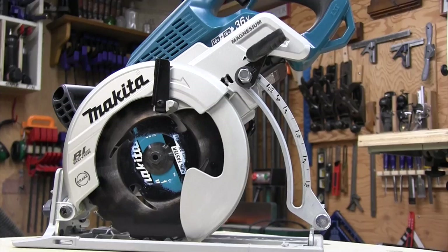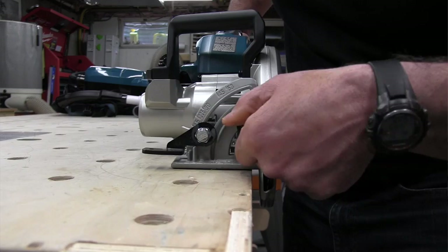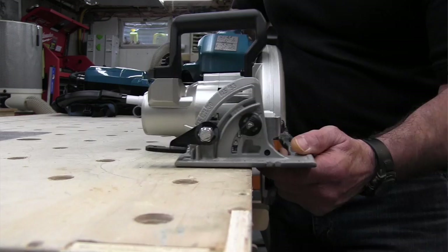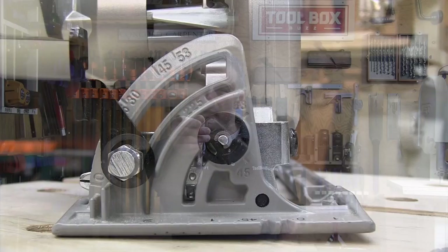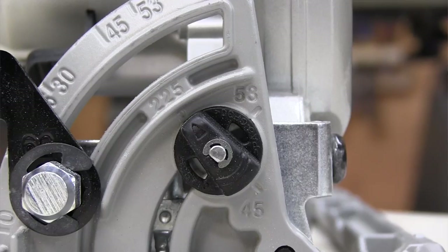Adjusting the bevel is simple and the scale is easy to read, though I'd prefer if Makita painted the engraved bevel markings. The positive stopper is useful for setting desired angles quickly — there are three positive stops at 22.5, 45, and 53 degrees. To use it, you turn the positive stopper to the desired bevel, loosen the bevel lever, and tilt the saw base until it stops at that pre-selected angle.